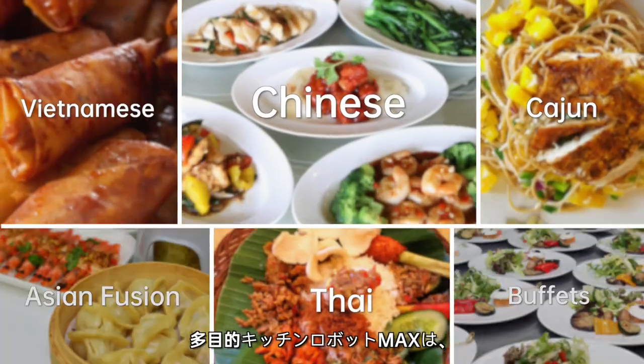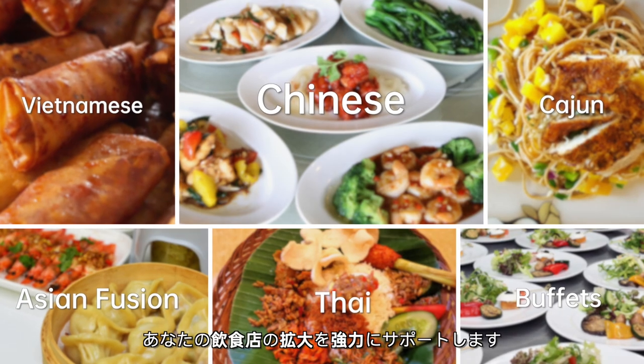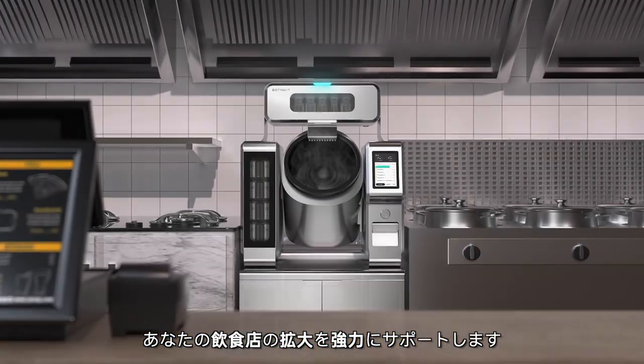Max, an all-purpose kitchen robot, will be a great helper to your restaurant expansion.